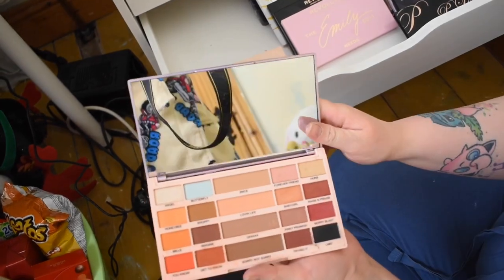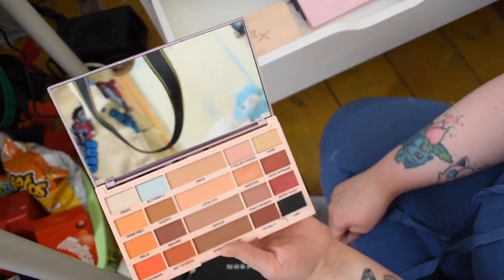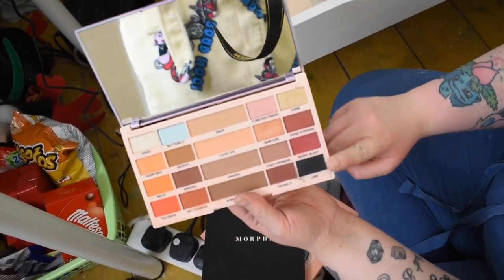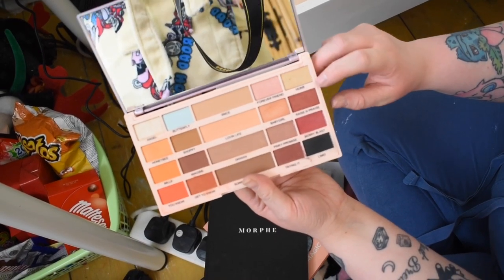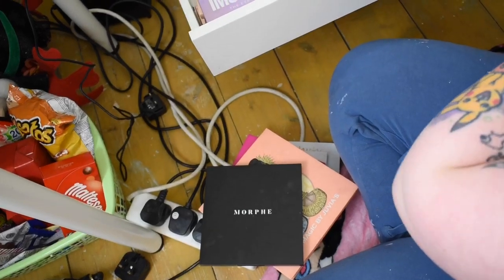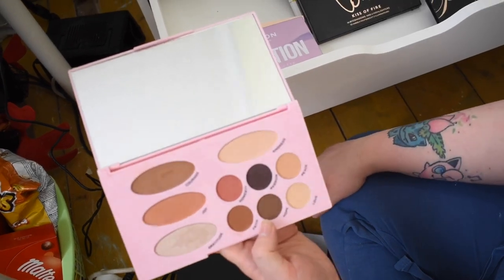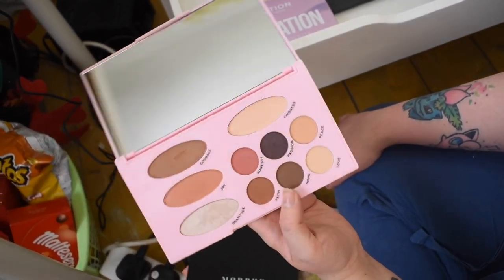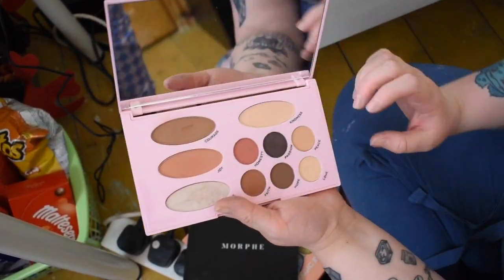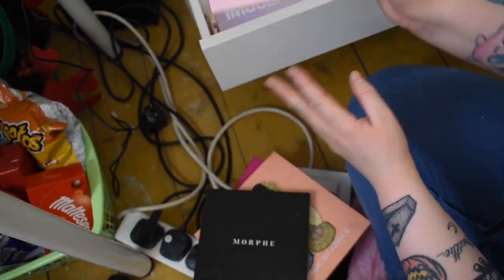This is the Imagination palette by Imogen from YouTube. I haven't used it too much — again, I don't like the layout, it kind of turns me off, but it is a nice palette for daytime-to-evening looks. I need to get into it more. Then the Emily palette — a very weird layout but it is nice. I don't really see myself reaching for it often, but I love the pink packaging.